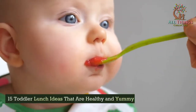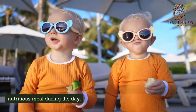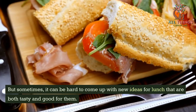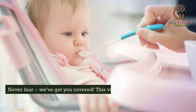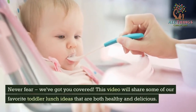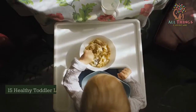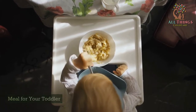15 Toddler Lunch Ideas That Are Healthy and Yummy. If you're like most parents, you want your toddler to have a healthy and nutritious meal during the day. But sometimes it can be hard to come up with new ideas for lunch that are both tasty and good for them. This video will share some of our favorite toddler lunch ideas that are both healthy and delicious.